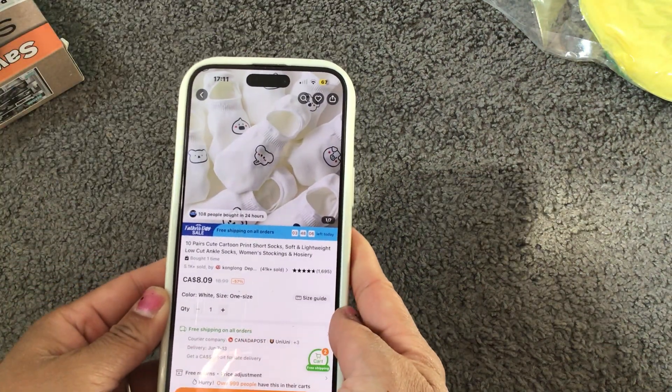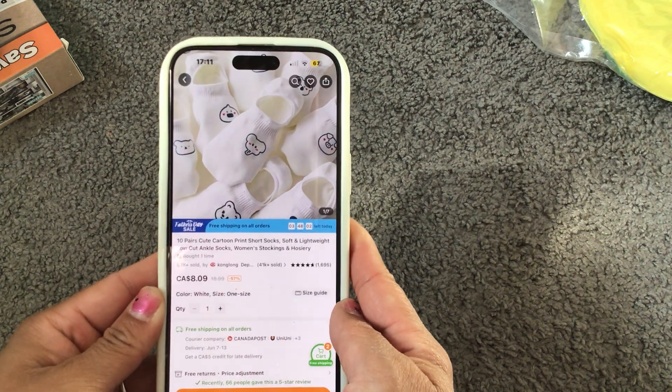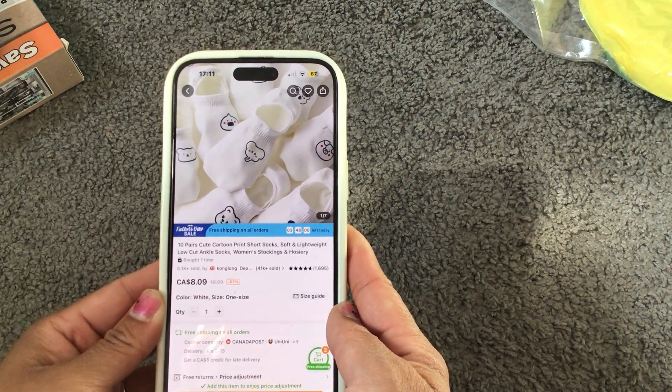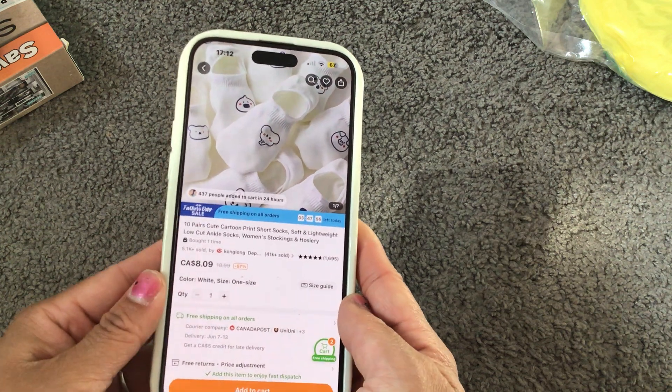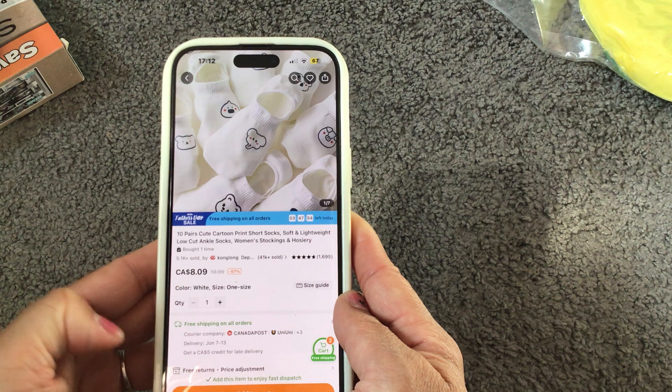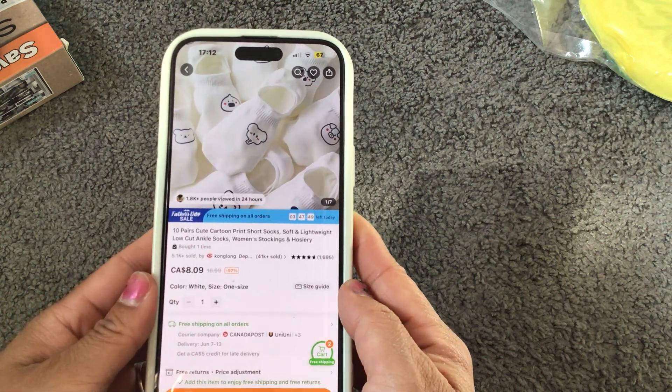I got this 10-pack of short socks and they come with different prints. They're super lightweight and breathable. I'm not sure if eight dollars and nine cents is what I paid at the time, but that's what the price is showing up as right now.